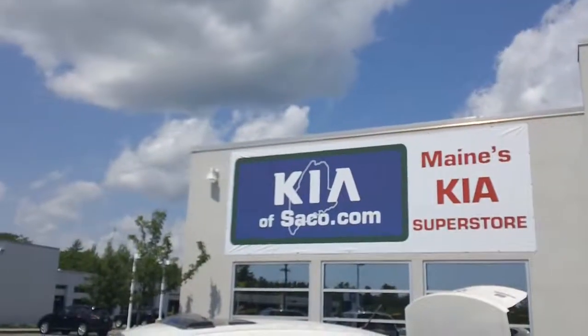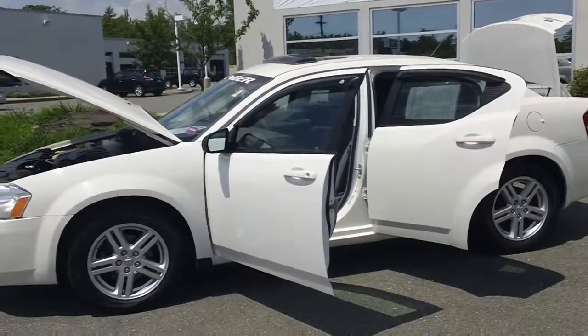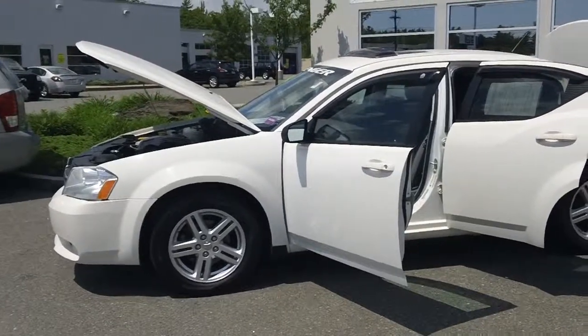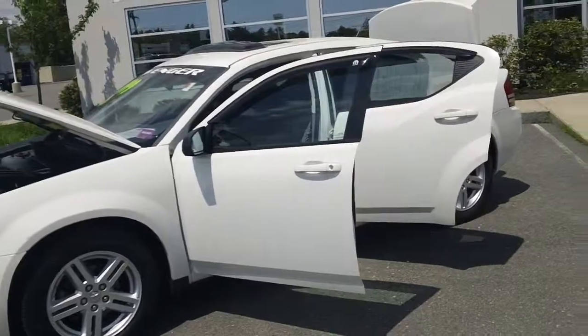Hello, this is Hillary from Kia of Saco. Today what we have is a 2008 Dodge Avenger. The stock number on it is KI1994A and we have it listed for $11,999.